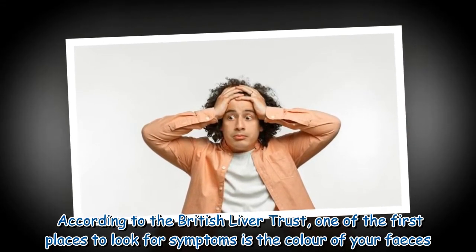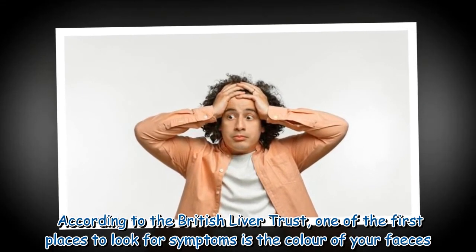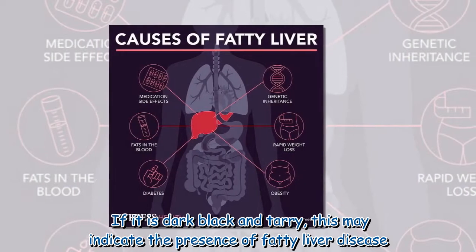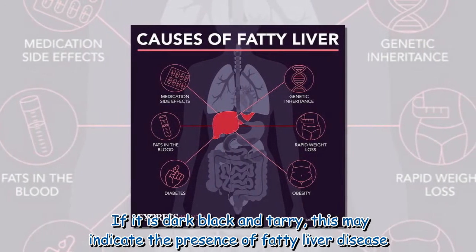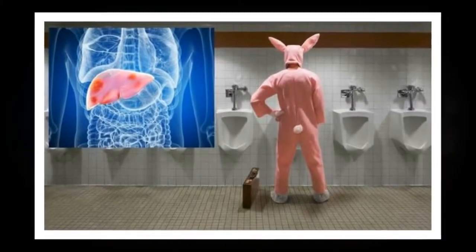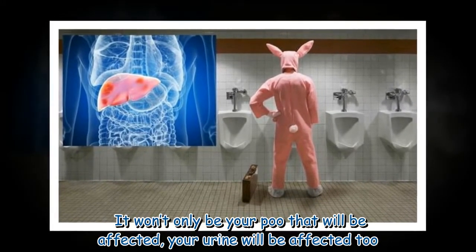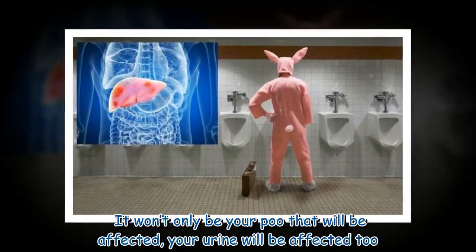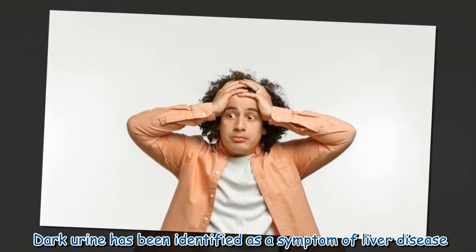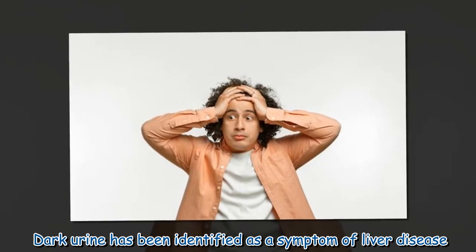According to the British Liver Trust, one of the first places to look for symptoms is the color of your feces. If it is dark black and tarry, this may indicate the presence of fatty liver disease. It won't only be your poo that will be affected — your urine will be affected too. Dark urine has been identified as a symptom of liver disease.